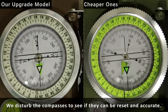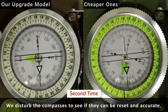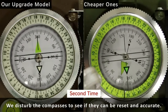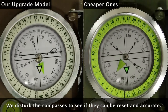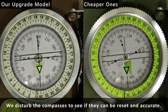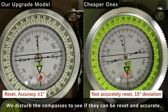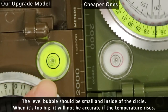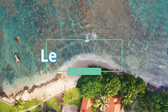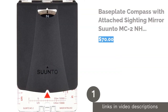Choosing the best hiking compass can be confusing considering how many different features are available. Luckily, we've done the research for you and picked the base plate compass with attached sighting mirror by Suunto as our favorite. It has an adjustable declination, is well made, and is sturdy. We've also put together an eight best list and a handy buying guide reviewed by an outdoor guide to help you make your choice.